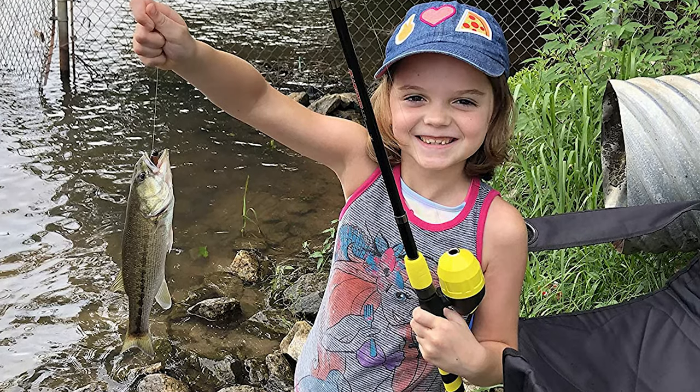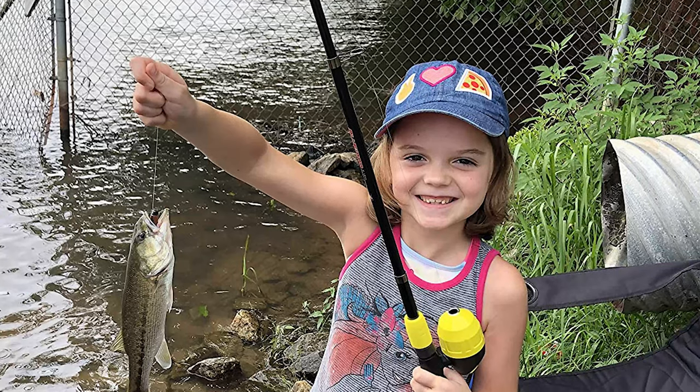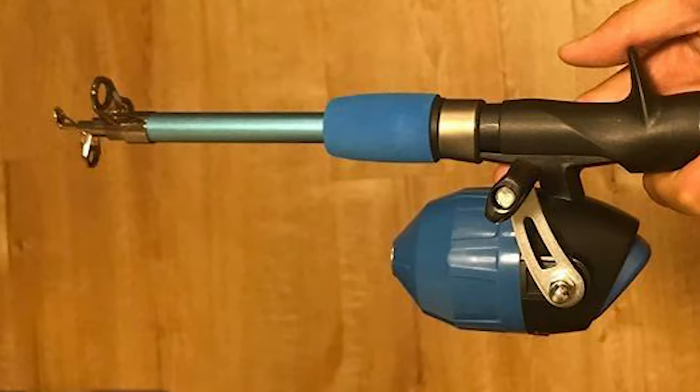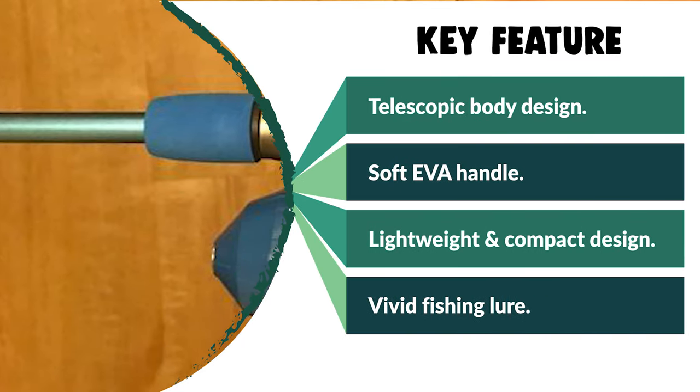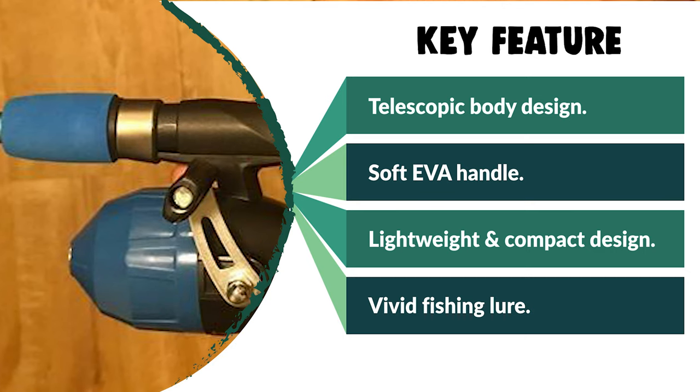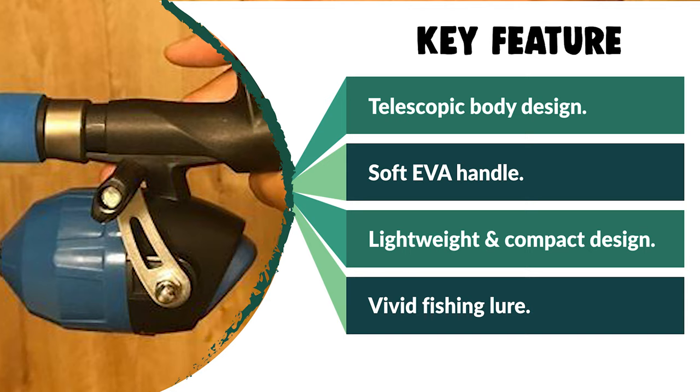The reel arrives pre-spooled — no assembly needed — and the spin-cast fishing reel is also safer for kids. The Placino kid fishing rod kit comes with everything a beginner needs to begin their adventure with angling. It is designed to be simple and easy to use for kids just starting out or for kids who have some experience with fishing. It's a great gift for a birthday or Christmas.